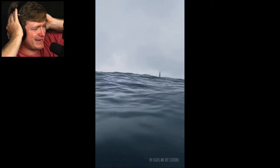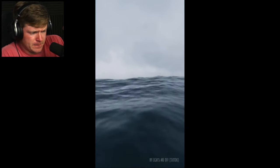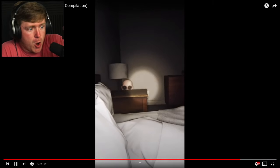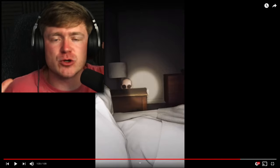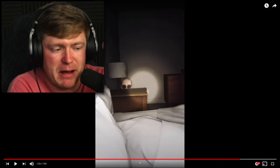Here's another worst nightmare of mine - being in the ocean and a shark all around us. I mean, all around us. The shark ate us. No. Absolutely not. I don't think I can do this, guys.